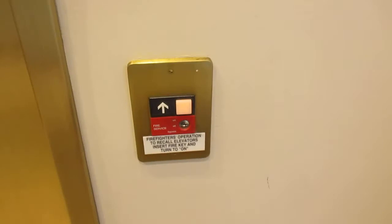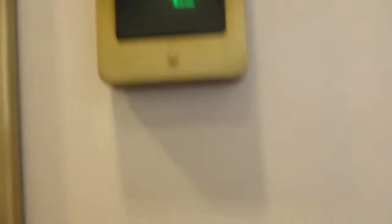This is the elevator at 3948 Townsphere Way at Easton Town Center in Columbus, Ohio. Otis Series 1. This is car 11.